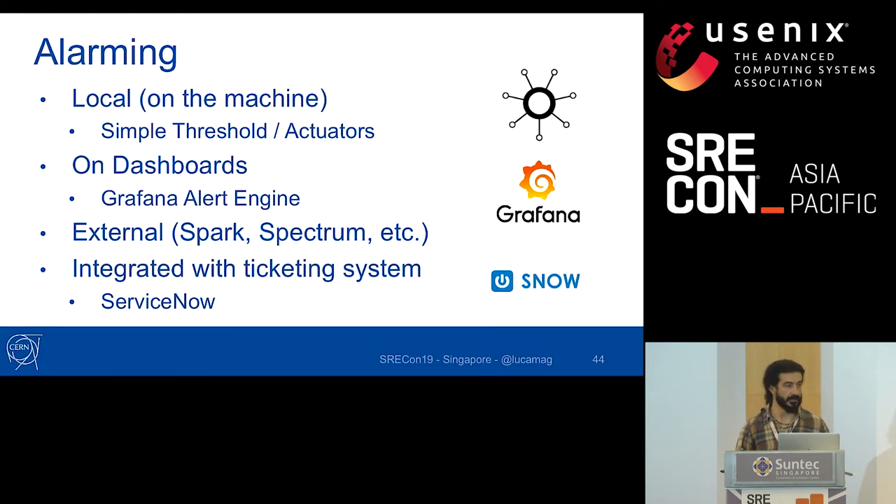For alerting, our users needed local on-machine detection for automated recovery workflows — so we use collectd's threshold plugin to provide closed-loop automated recovery recipes. We've also seen steady growth in Grafana dashboard alerting for aggregating data across multiple series. External alerting is integrated through a generic entry point feeding our ServiceNow-based ticketing system, which handles paging and service management duty follow-up.